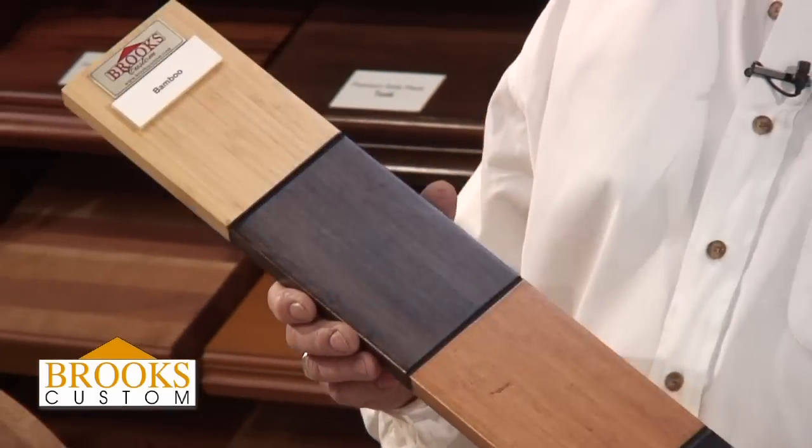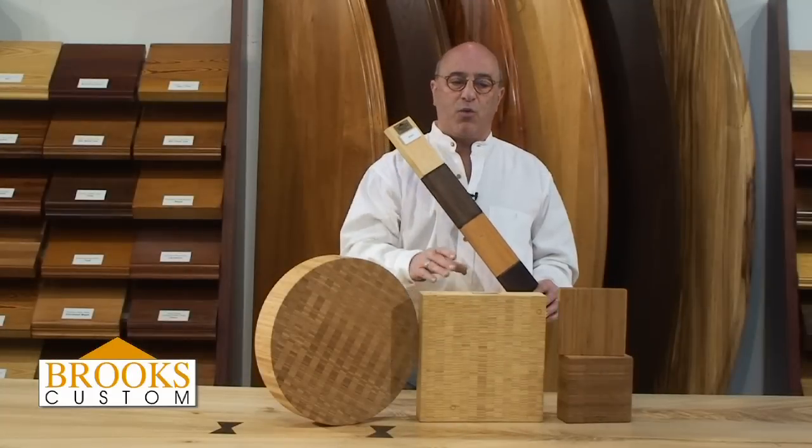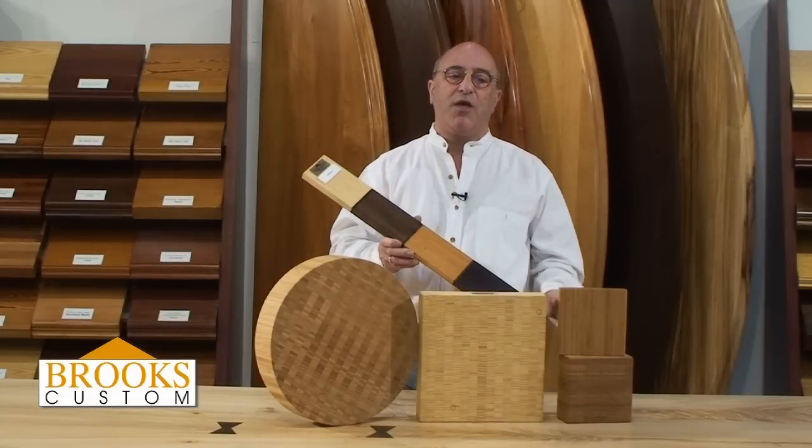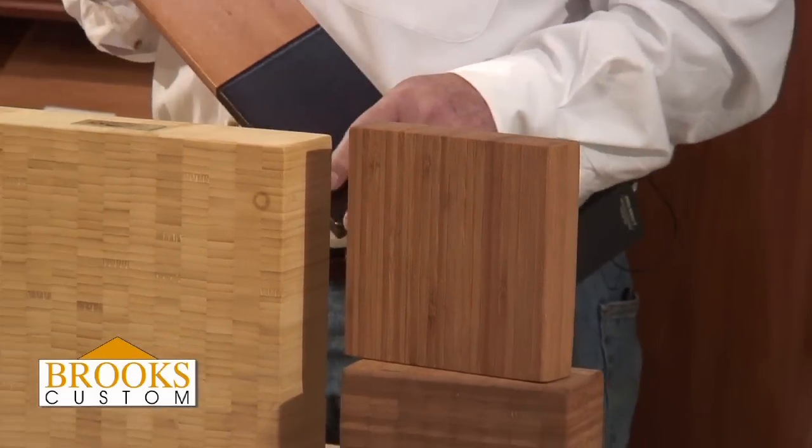Bamboo comes in a white color — beautiful, one of the lightest woods available. And also when we take bamboo and put it in a kiln, the sugars in the plant caramelize and turn it a rich brown through and through.